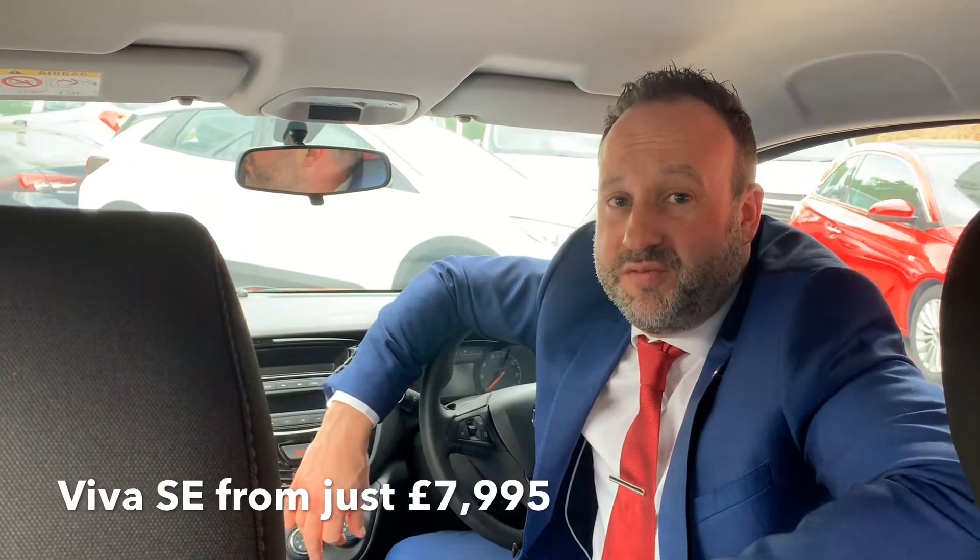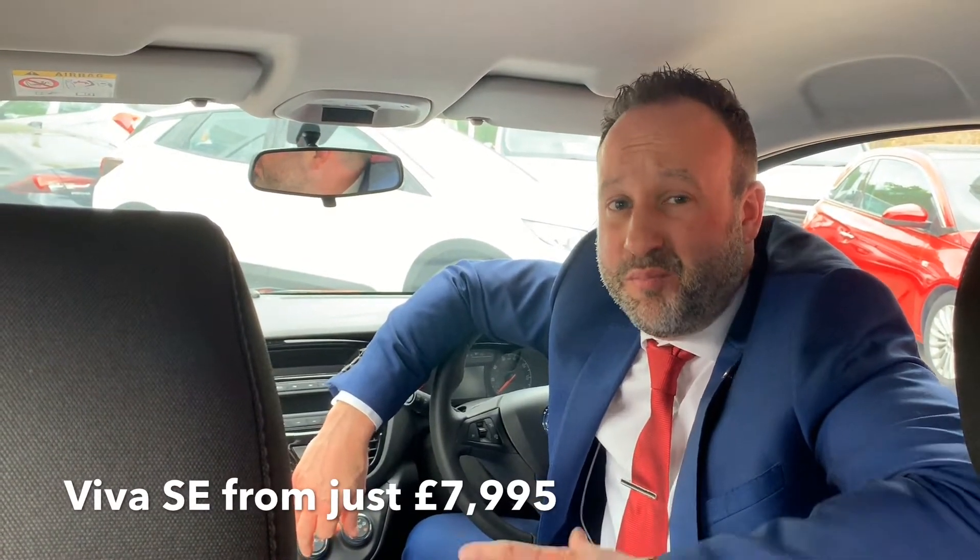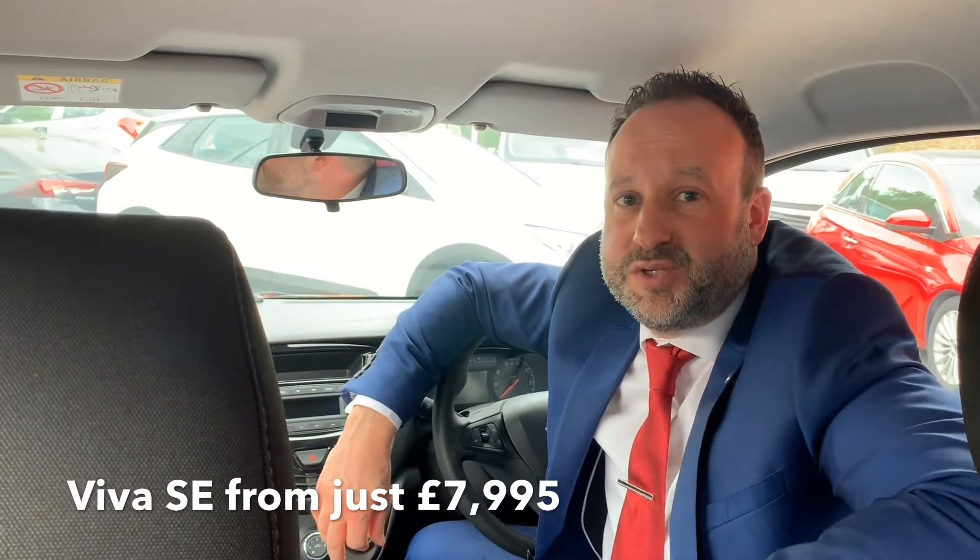These are exclusively available from Picador Vauxhall, with the Vauxhall Viva SE priced from just £7,995. Brand new, you're still getting three years' warranty and one year's RAC membership included.